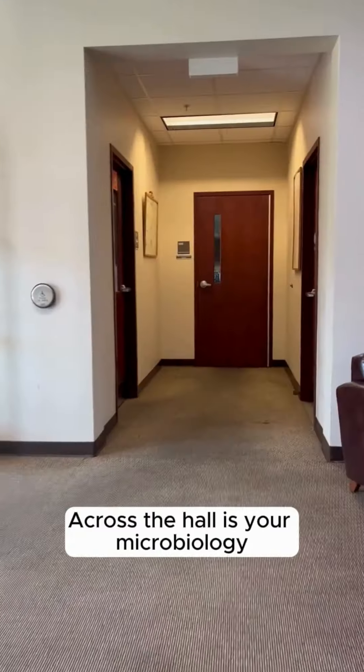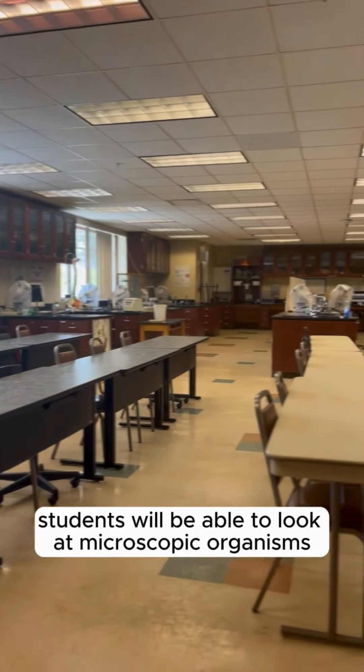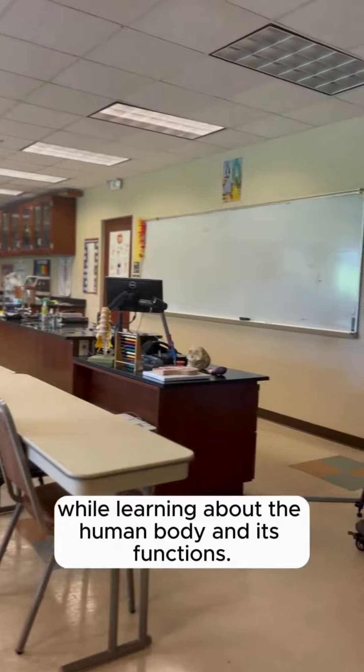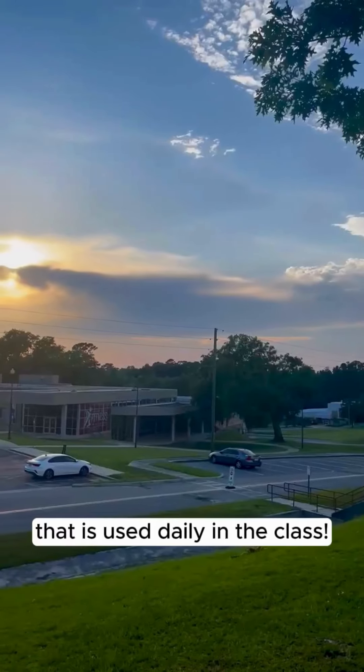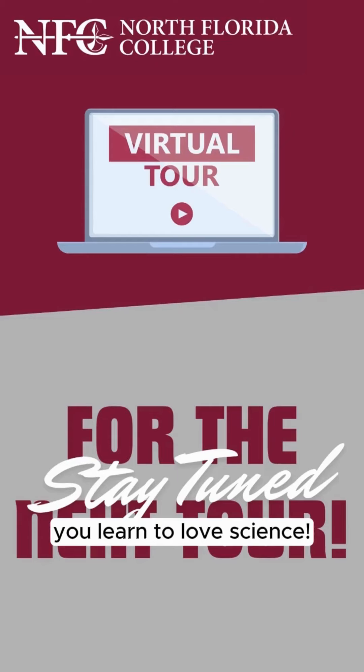Across the hall is your microbiology or anatomy and physiology classroom. In this classroom, students will be able to look at microscopic organisms while learning about the human body and its functions. Here's an up-close look at the high-tech microscope that is used daily in the class. We hope that building 34 is a reason why you learn to love science.